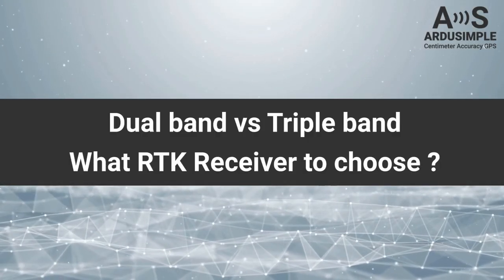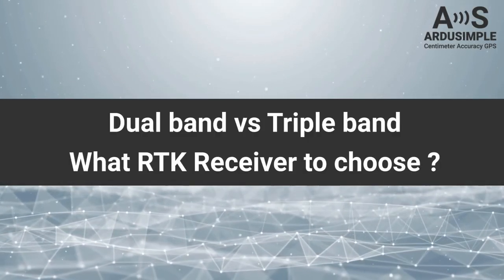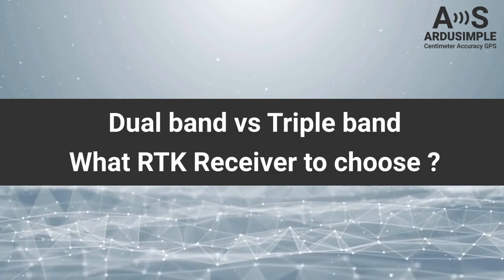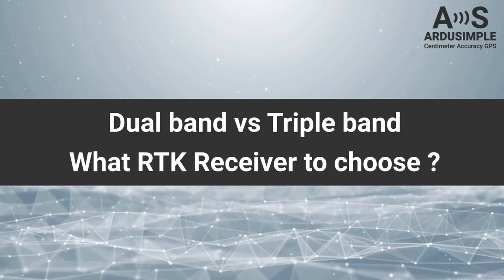Do you know if you need a dual-band or a triple-band GNSS receiver? In this video, we'll explore a few topics to consider when choosing between these two types of devices for your project.